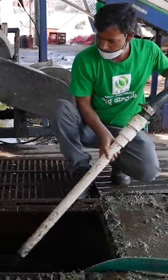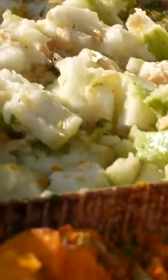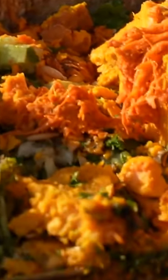A grinder crushes the mixture into pulp. This is called biogas. It's plentiful, it's low-tech, and experts say it burns cleaner than any fossil fuel.